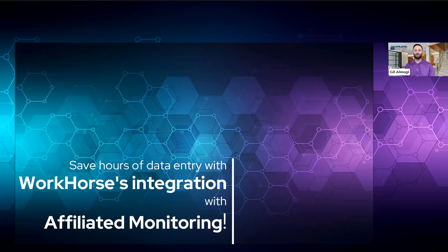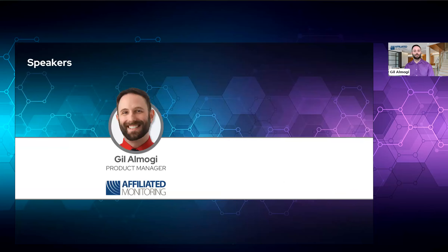Hello everyone. Thank you for joining our webinar, 'Save Hours of Data Entry with Workhorse's Integration with Affiliated Monitoring.' We're thankful for this opportunity to talk with you today about their platform. Before we get too into the weeds, I'd like to introduce myself and my guest host. My name is Gil Al-Mogi, and I'm a product manager here at Affiliated. I manage our portals, apps, and APIs and various integrations.